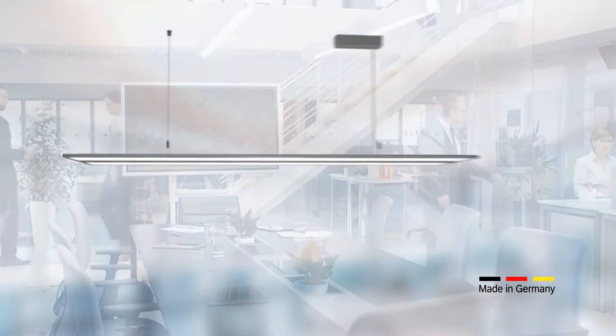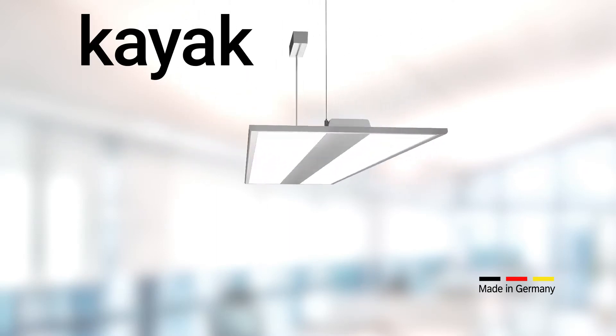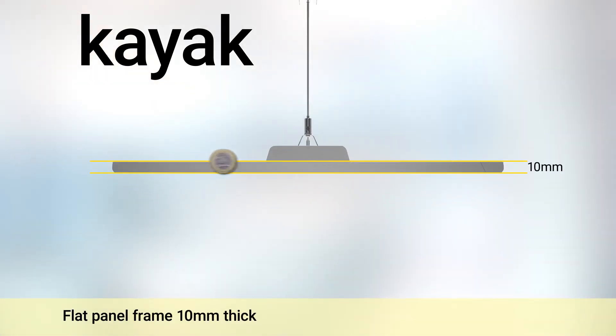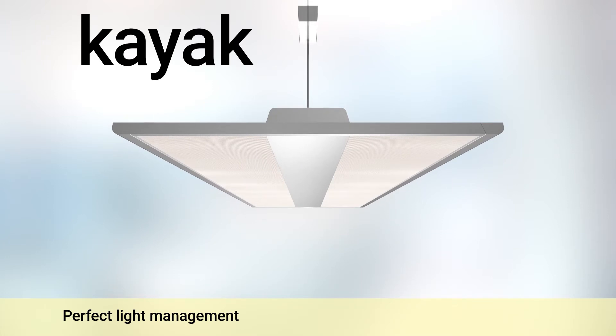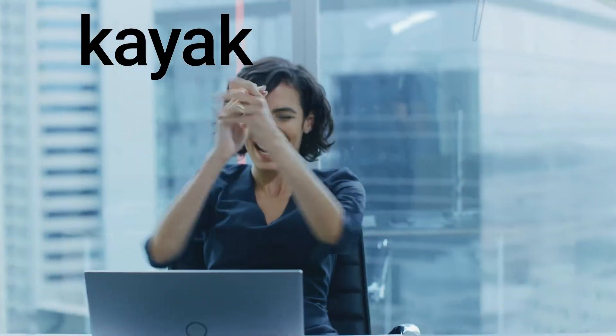Light becomes motivation — more than just light to work. The Kayak Office Luminaire, the extremely flat office luminaire, offers great opportunities. It impresses with its unique floating design and the individually adjustable light management luminance. Increase your comfort factor and the productivity at your workspace.